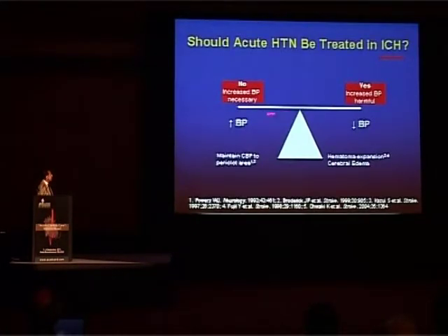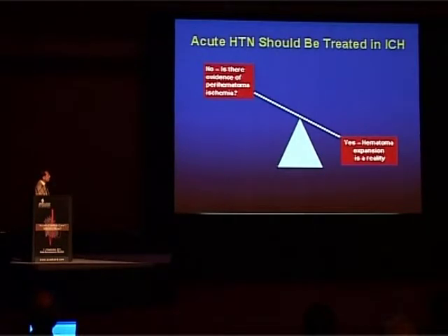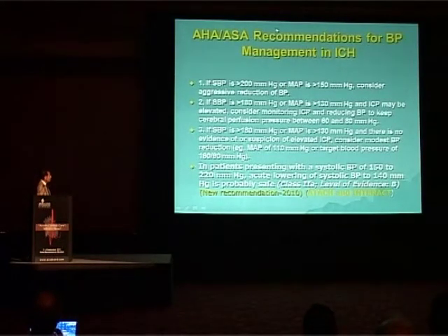What about intracranial hemorrhage? On one hand, allowing blood pressure to rise may maintain blood flow to the peri-clot area. But allowing elevated pressure may cause hematoma expansion and cerebral edema. It is known that the first three hours are when hematoma expansion occurs — the most dangerous period — and it is related to blood pressure. Hematoma expansion is a clinical reality, whereas perihematoma ischemia is not a significant concern. The new recommendation based on two trials is that in patients presenting with systolic blood pressure of 150 to 220, acute lowering to 140 is probably safe and recommended.